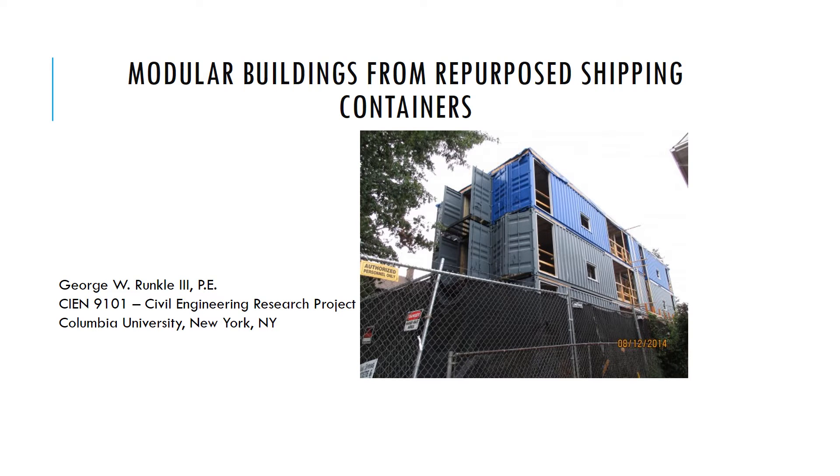This presentation will be on modular buildings made from repurposed shipping containers. It has been written by George Runkel, PE, for a graduate course at Columbia University, CIN 9109, Civil Engineering Research Project, as part of my pursuit of a Master of Science in Civil Engineering. This presentation is for Columbia University, New York, New York.